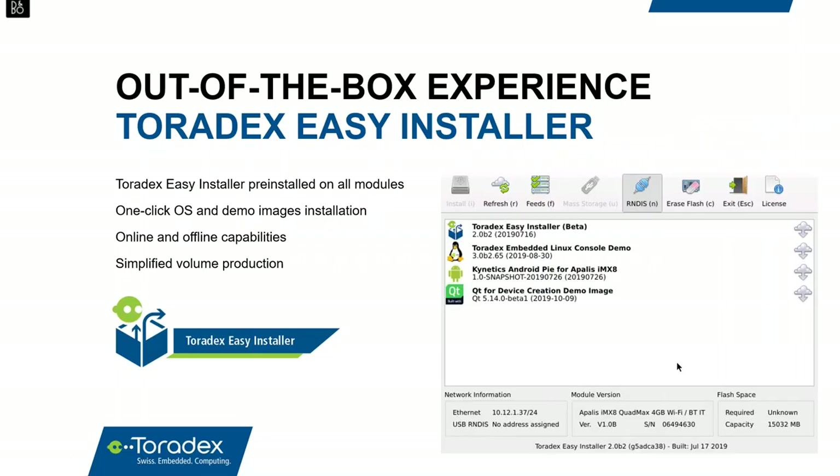Our out-of-the-box experience is built around Toradex Easy Installer, which we factory-install on all i.MX8 system modules. When you first start up a Toradex product, you see the Easy Installer interface where you can install any of the operating systems we've discussed, as well as demo images from ecosystem partners. It also assists with factory programming when you go into volume production, letting you program your finished embedded device in your factory.